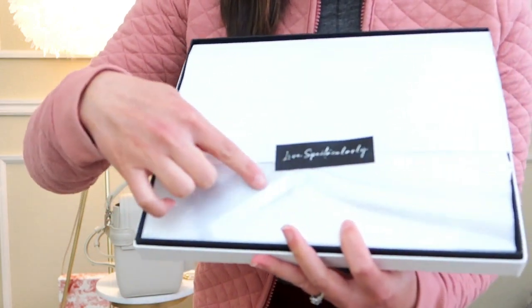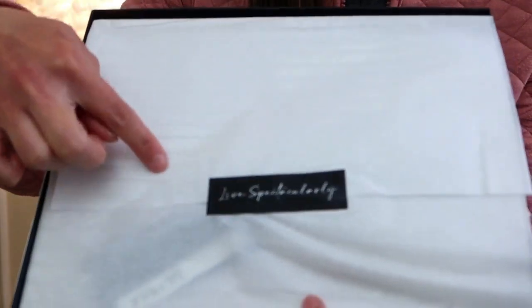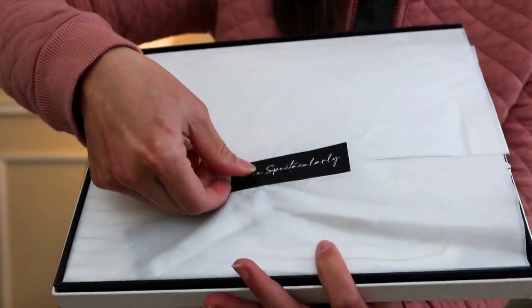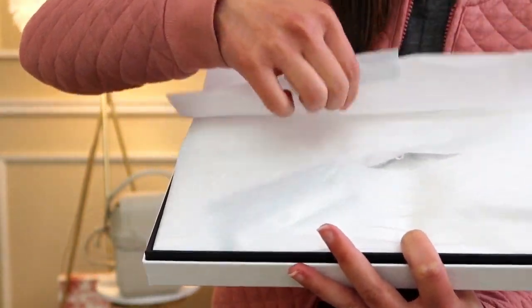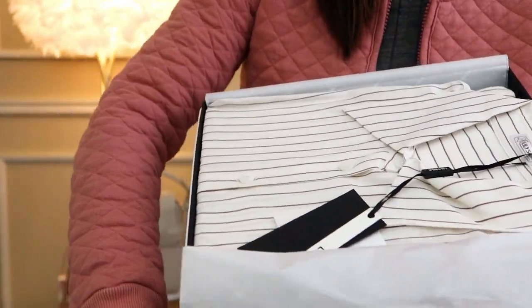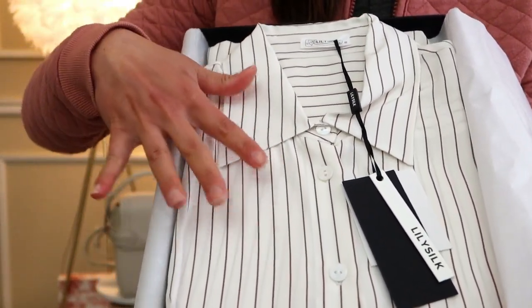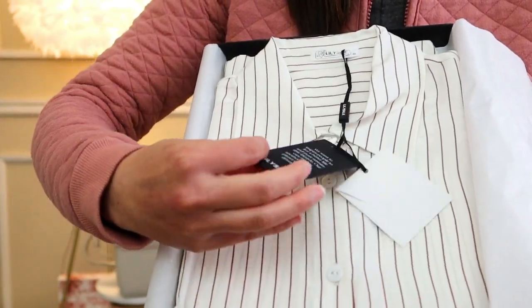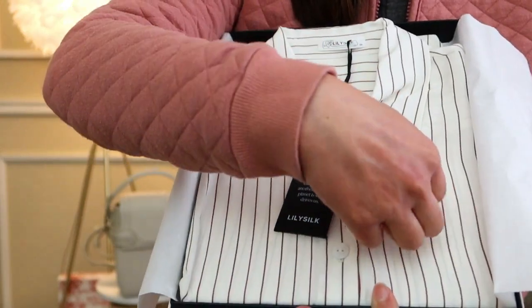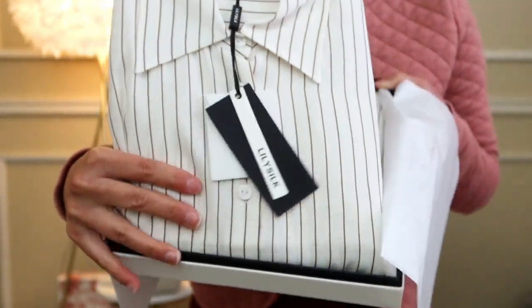And here we are. The front of the packaging shows tissue paper with Lily Silk written on it very subtly, and it says 'Live Spectacularly.' Let's try to open this without ripping it too much. Here we are — look how beautiful! Oh my gosh. This is in their pinstripe silk material. Here's their logo, a little mission statement, extra silk fabric and a button. Let me just take this out. Oh my gosh, it's beautiful. I'm so excited. And that's the rest of the box.